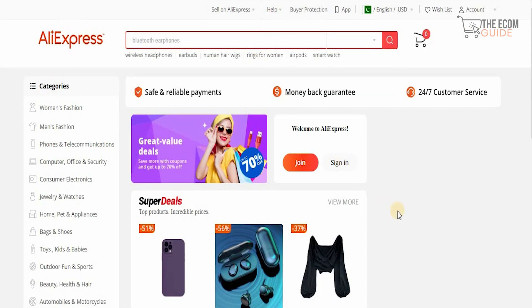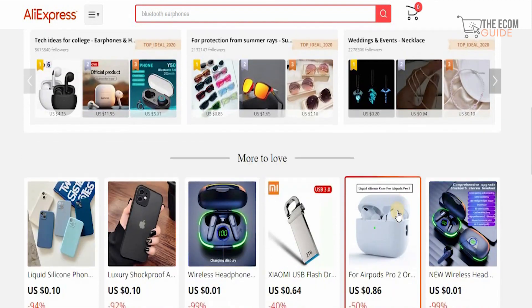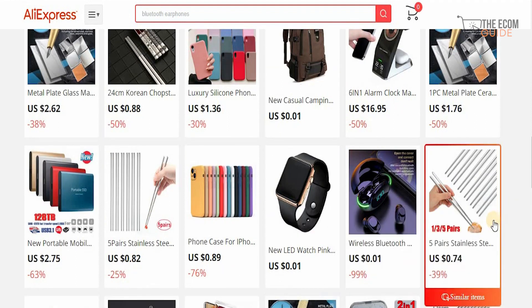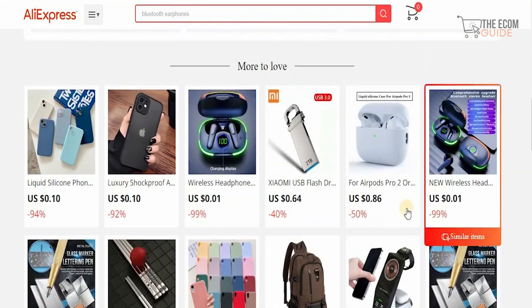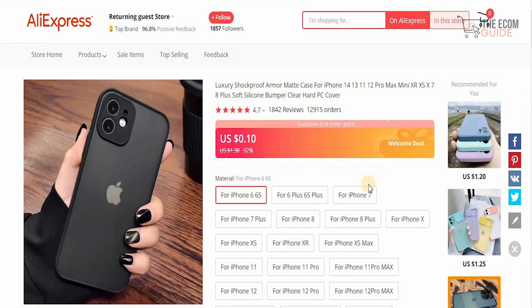That brings us to our third website, which is AliExpress.com. I personally believe finding a product on AliExpress, getting that product, and putting it on your Shopify store is very simple, easy, and very profitable. That is one of the reasons I always mention to individuals to check out AliExpress before they do anything, because the chance of finding a winning product is just around the corner. Just look at this absolutely brilliant $0.10 luxury shockproof phone case — there are 12,915 orders for this product already with 1,842 reviews.